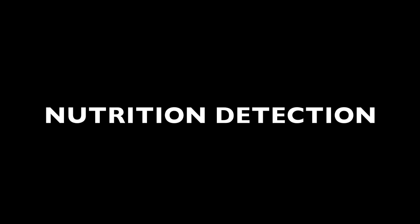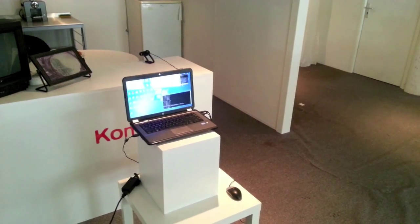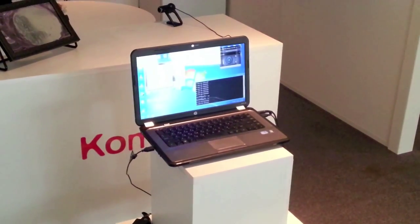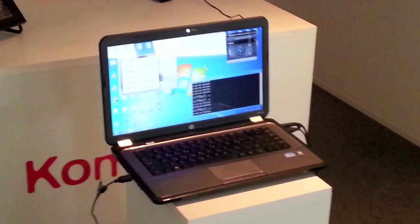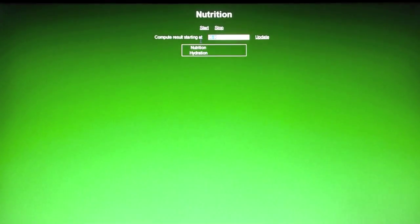The MobiServe system activates the nutrition detection component during meal hours and monitors user activity. When the system detects no nutrition activity in the predefined time ranges, the physical robot unit locates the user and issues a suggestion.